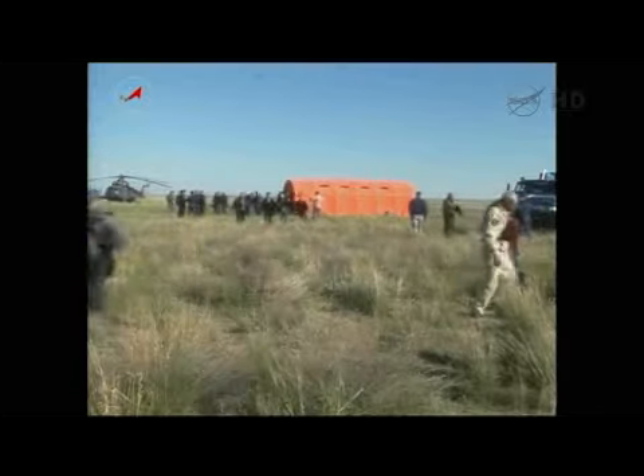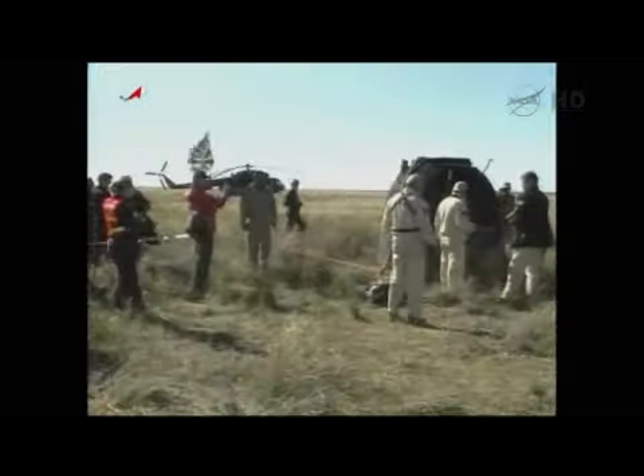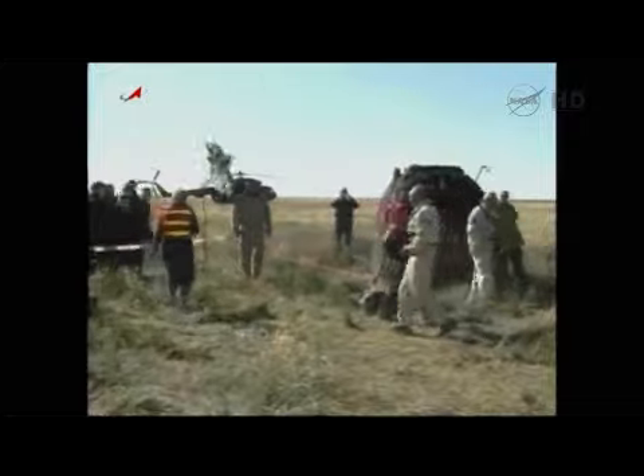We're now inside where they're going to change out of those SOKOL launch and entry suits and undergo that initial medical evaluation. The descent module has successfully delivered these departing Expedition crew members.